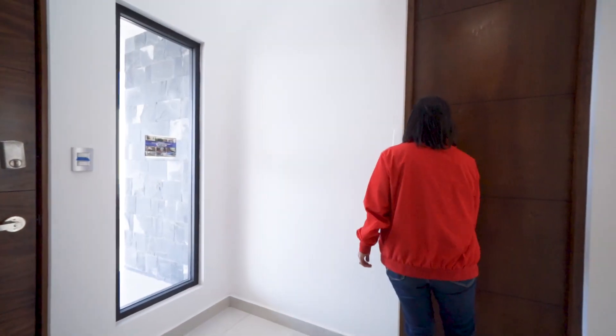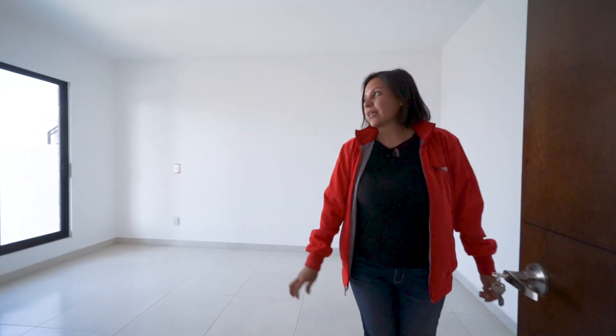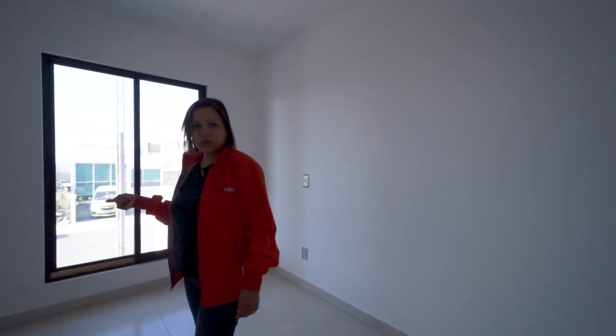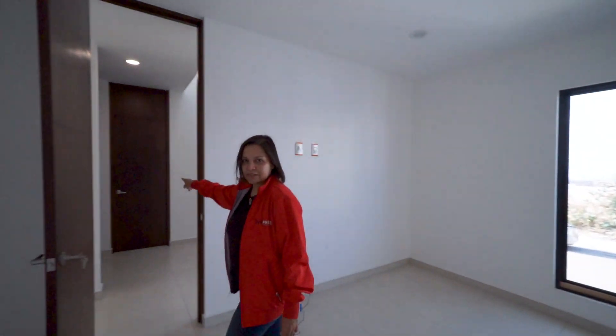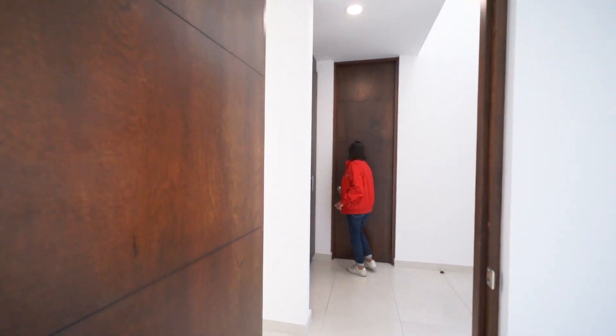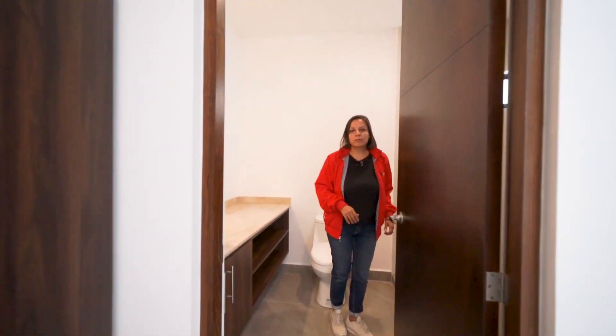De este lado de la casa, entrando, tenemos esta habitación que puede ser una oficina o se puede convertir en otra recámara, porque la puerta que tenemos aquí enfrente es un baño completo.